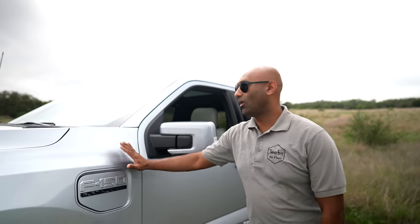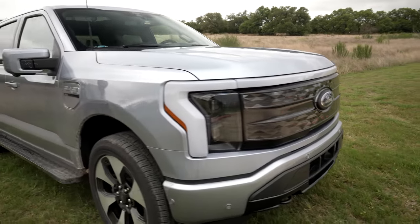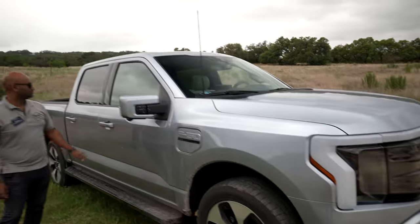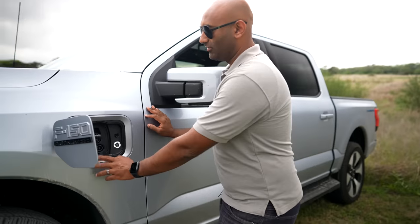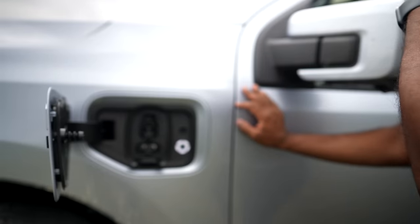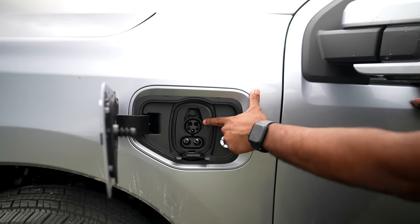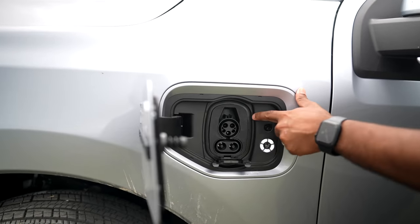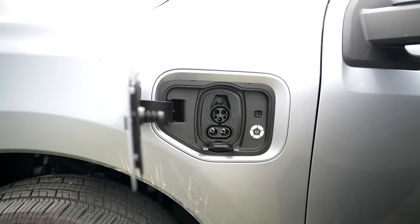The charge door is on the driver's side up front. There's a matching visual piece on the other side, but that's actually just a dummy door — this is where all the charging happens. It has a CCS plug and J1772 on top. What's interesting is if you get the home adapter to power your house, it charges over AC on the top pins, and when you power your house back from the car, it uses the DC pins underneath.